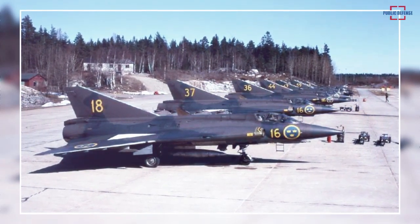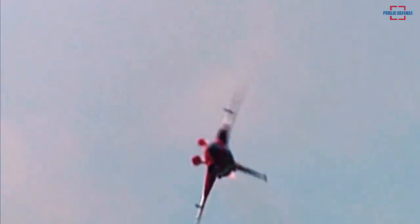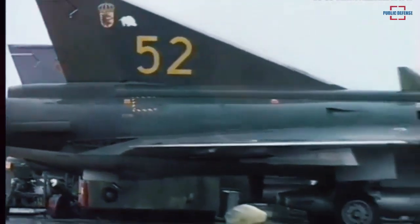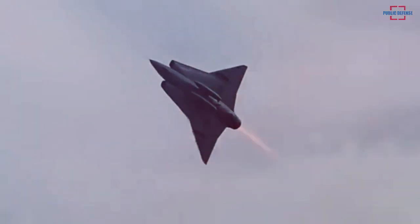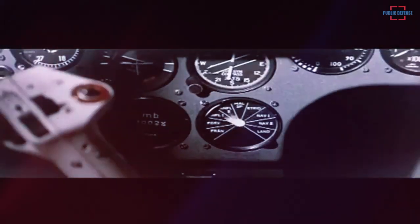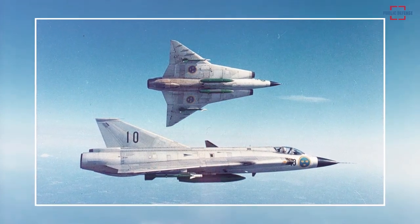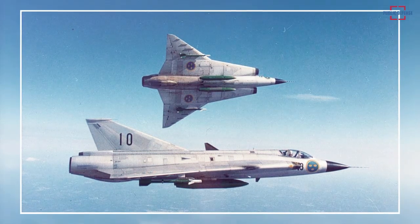Over the decades, more than 600 Drakens were built, of which 51 were exported to Denmark. Finland assembled 12 under license and later purchased several ex-Swedish aircraft, and Austria bought 24 modified Drakens. The Saab 35 Draken served as the main fighter interceptor for the Swedish Air Force and, though it never faced real action, it likely would have fared well against Soviet fighters. Austria kept them in service until 2005 — a 50-year operational lifespan — and the U.S. also used 12 formerly Danish Saab 35s as training aircraft until 2009.